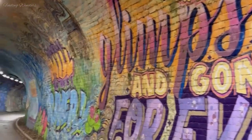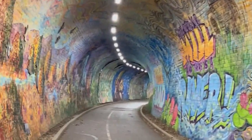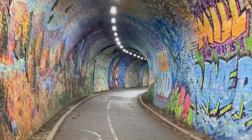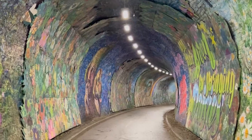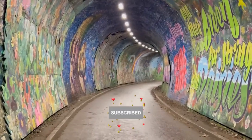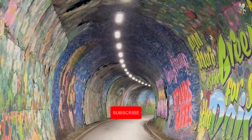If you liked this video, please give it a thumbs up and share it with your loved ones. If you are new to our channel, please subscribe and hit the bell icon for notifications.